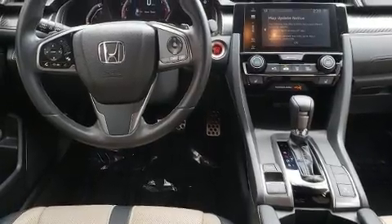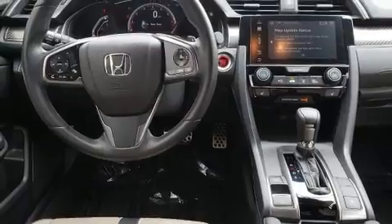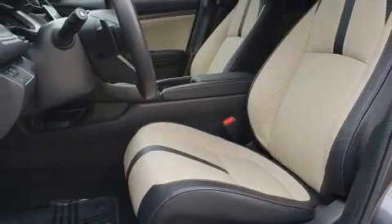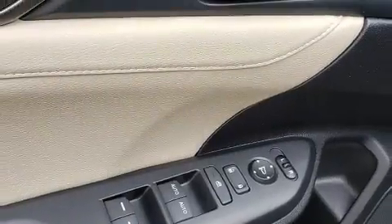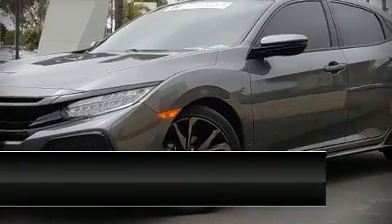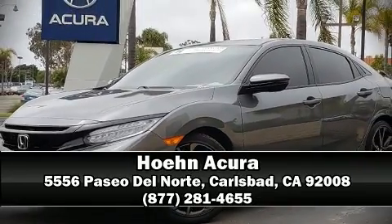ignition disabling, an emergency communication system, and four-wheel disc brakes with ABS. It also arrives with a Carfax history report indicating just one previous owner. Stop by our dealership or give us a call for more information.